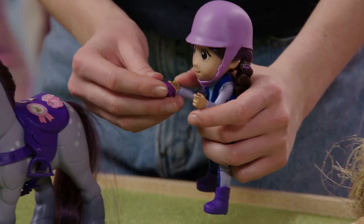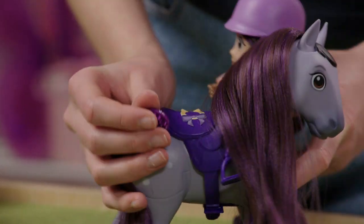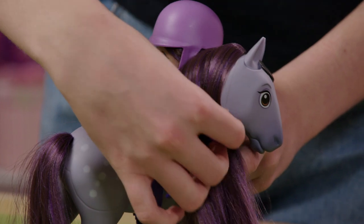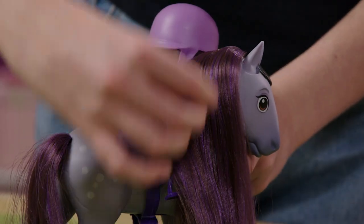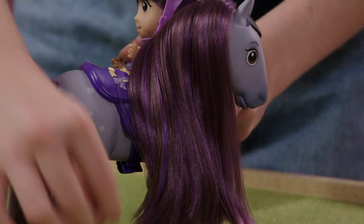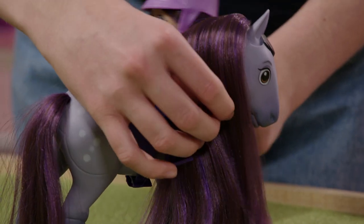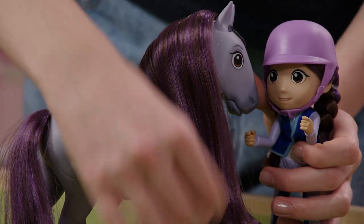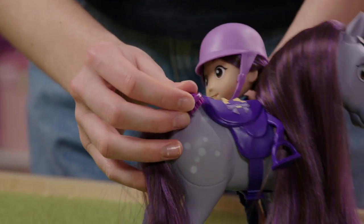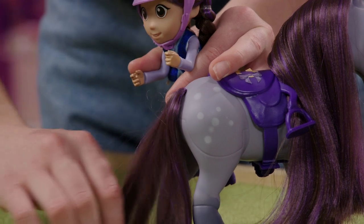All right, now that we've got the saddle all ready, let's move on to the hair. We'll start right from the top, go all the way back. The purple in your hair even matches your saddle! And now that we've got all the knots out at the bottom, let's go to the tail! Such a pretty tail! Your hair's gotten so long, Reina!